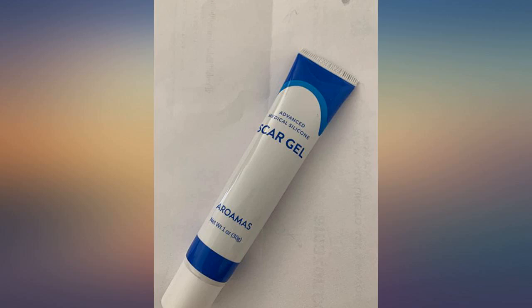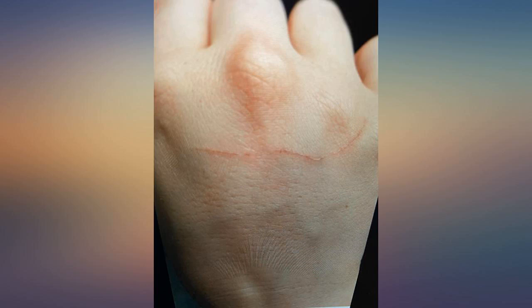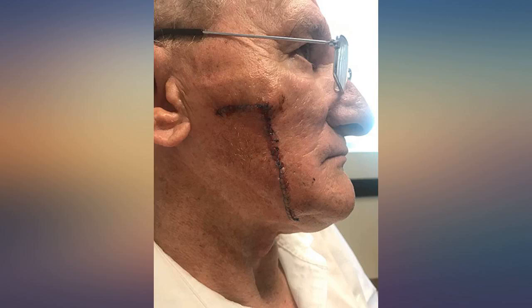The first picture is my scar a few weeks ago. I have been using the Aroma Scar Gel daily and the second picture shows a progression. I am thrilled with the result so far and will continue to use it.